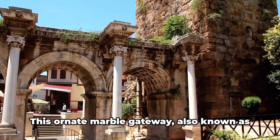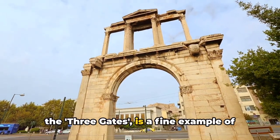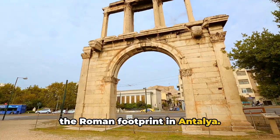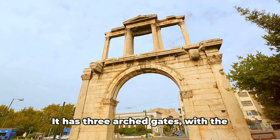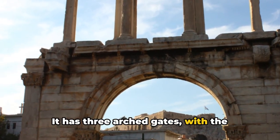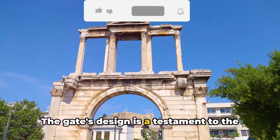The gate was dedicated to him during his visit to Antalya in the second century AD. This ornate marble gateway, also known as the Three Gates, is a fine example of the Roman footprint in Antalya. It has three arched gates, with the central one being larger than the two on its sides.